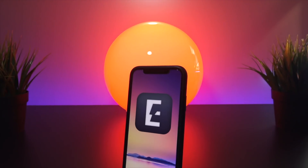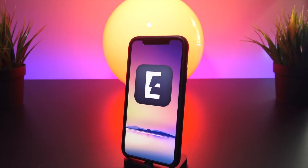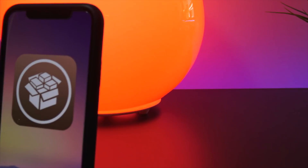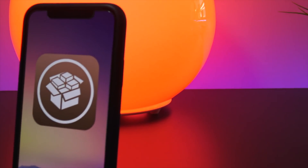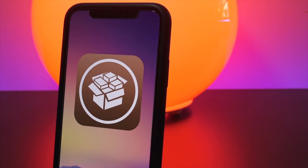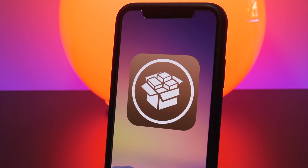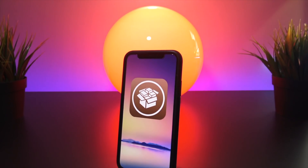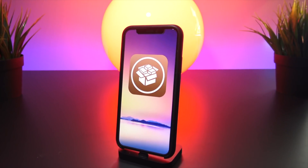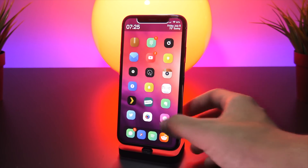If you've yet to jailbreak, go ahead and check out our latest video on how to do just that. The jailbreak supports all devices — iPhones and iPads — running iOS 11.2 to 11.3.1. Don't forget to give this video a thumbs up and subscribe to stay notified on the latest jailbreaking news, updates, releases, and top tweaks. Without further ado, let's get into my list.